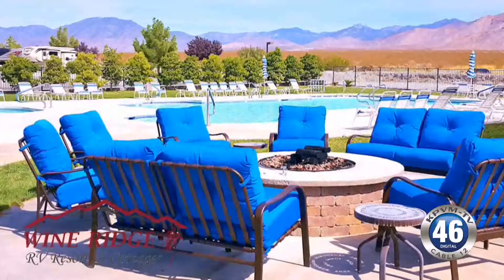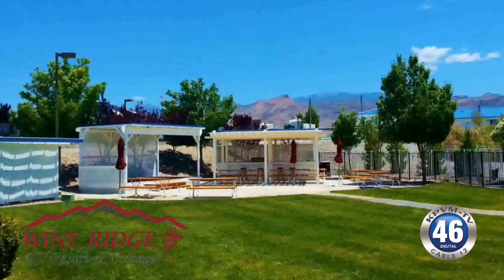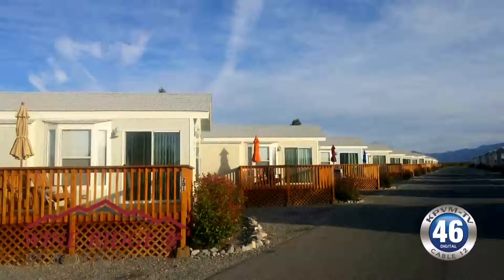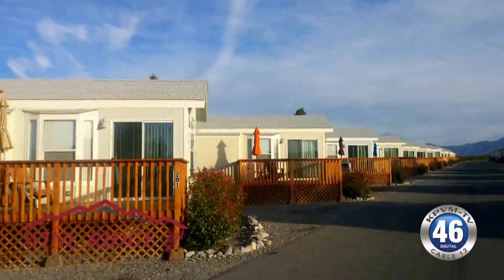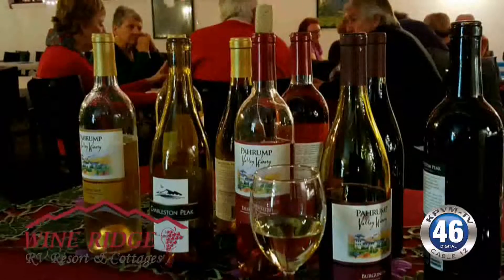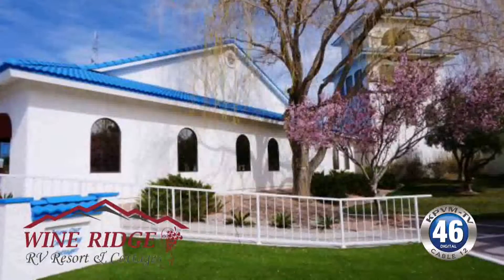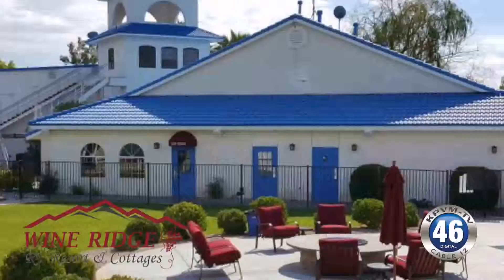A lot of our guests — people that live here in town — find it's a great alternative if you have family coming to visit and you just don't have the room for them at your home. It's an ideal place to come. Again, it's very peaceful and serene up here, and you've got a lovely winery right next door. You can't beat the Prompt Valley Winery. There's a lot of events that you have right here at Wine Ridge, too.